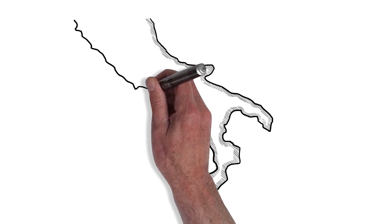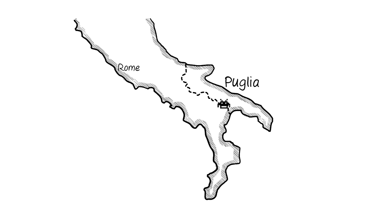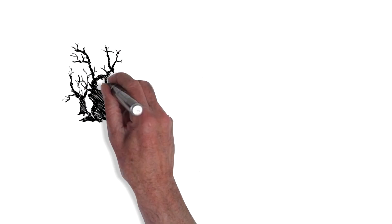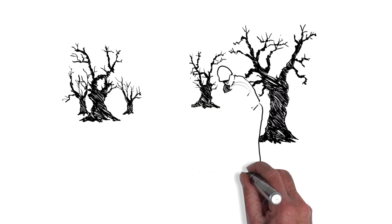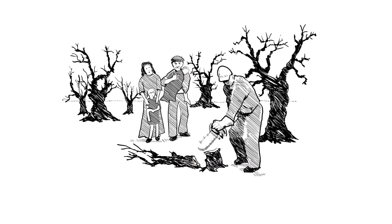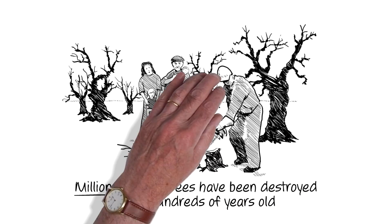Previously absent from Europe, Xylella first arrived amongst the historic olive groves of Puglia, in southern Italy. I have witnessed firsthand the disastrous consequences for family farms and businesses. Millions of olive trees have been destroyed, some hundreds of years old.